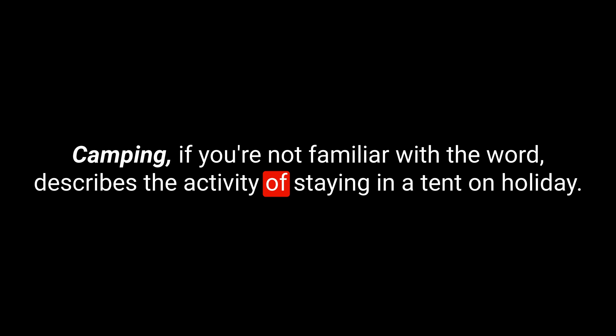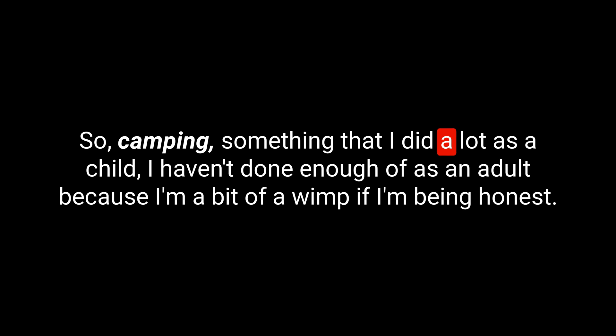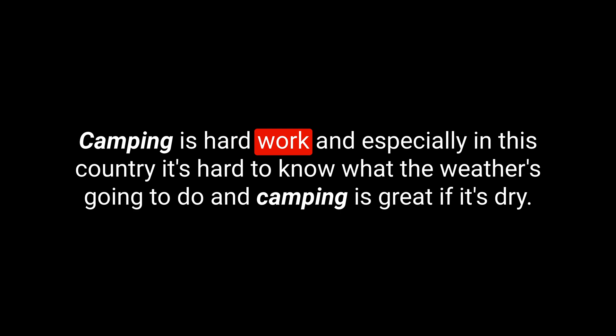We start this list with the noun 'camping', spelled C-A-M-P-I-N-G. This always brings a smile to my face because it brings back so many memories. Camping, if you're not familiar with the word, describes the activity of staying in a tent on holiday. I actually did a really fun podcast about a year ago all about the activity of camping.